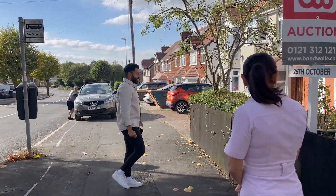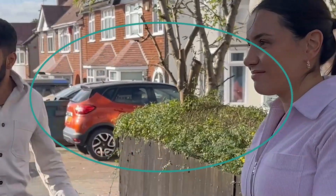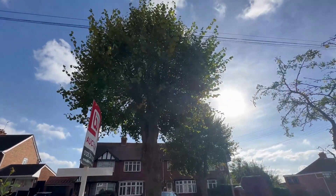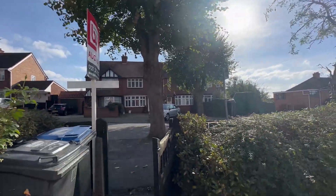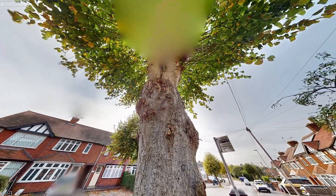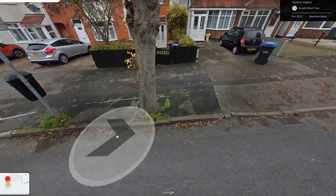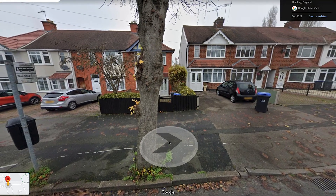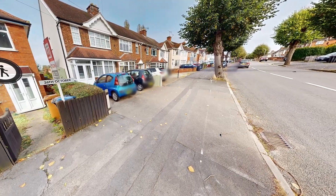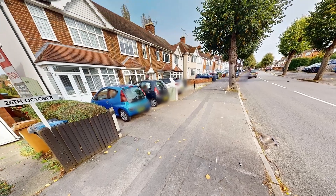One thing to notice is that there is no driveway. Lots of neighbours have parked right outside, but this property has a huge tree in front as well as a bus stop and no drop curb. To add parking we would need to redo the front garden with block paving and drop the curb. Next door has a drop curb and they sold theirs last year for £220,000.